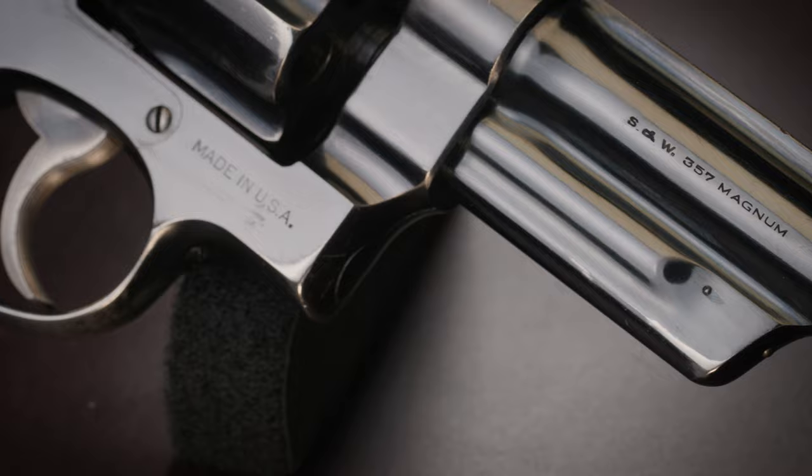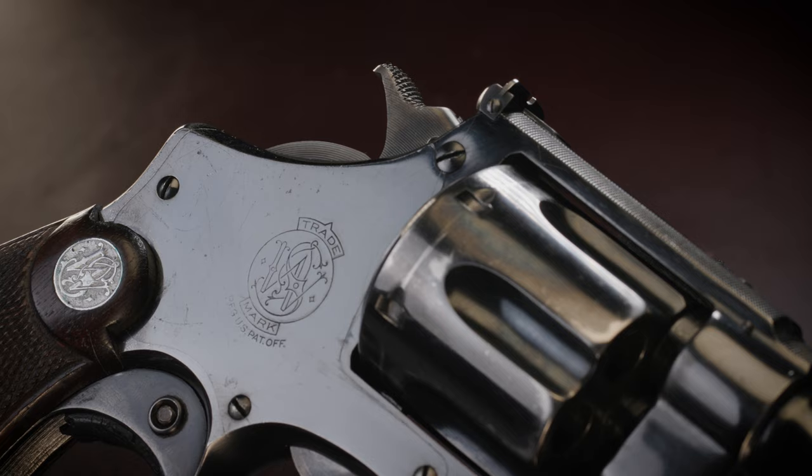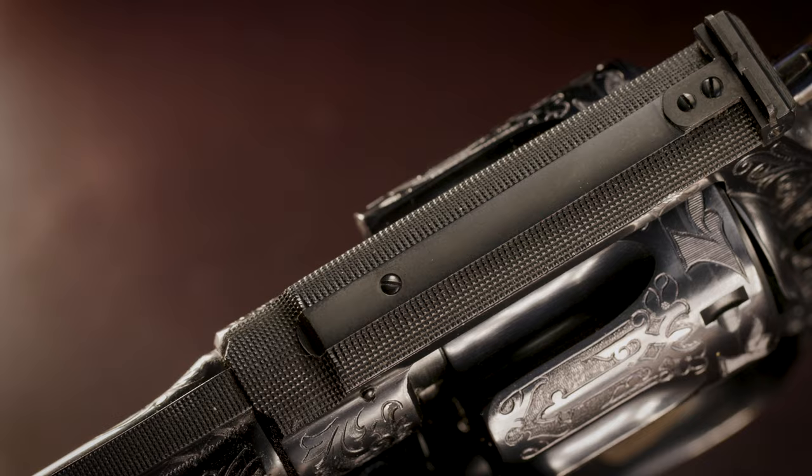There are a few common things that all Registered Magnums have. All guns are based on the large N-frame design. This frame is beefy enough to handle the increased pressures and heavy enough to make the gun easy to shoot. All had hand-checkered top straps to reduce the glare. This feature continued on to the gun's later successor, the Model 27.